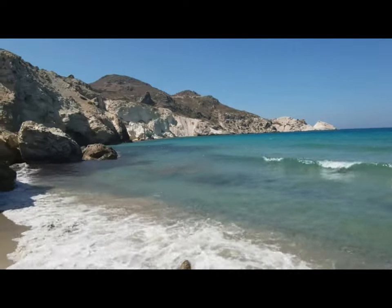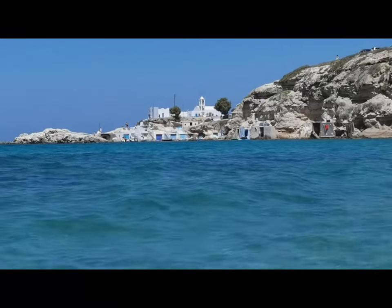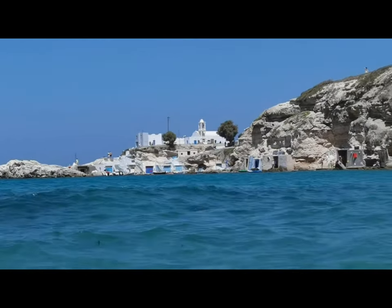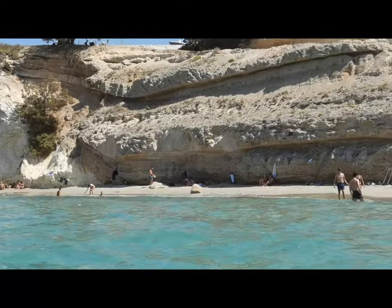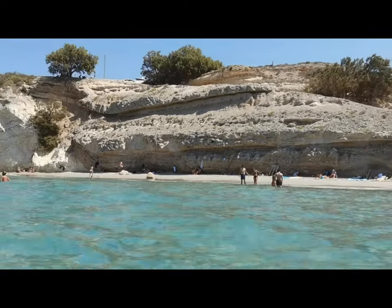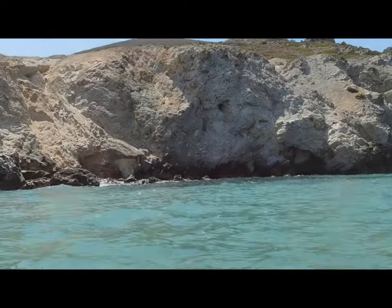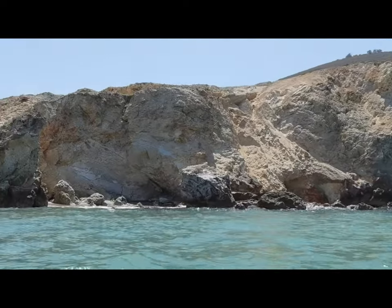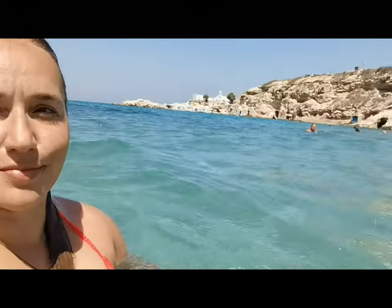And that's everything for the last part of the Milos series. It is not a party island, but young people can still find here a lot of places to explore, and it is also one of the great places for a honeymoon. It would be great if you can hit the like button, leave a comment for this video, and of course don't forget to subscribe to my channel so you don't miss any of the new videos which are waiting for you. Until then, see you next time — bye bye!